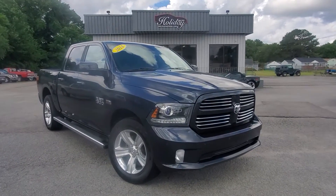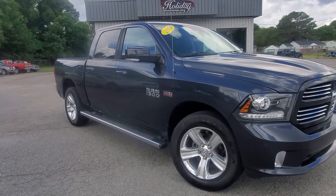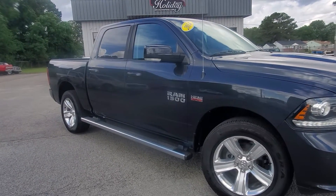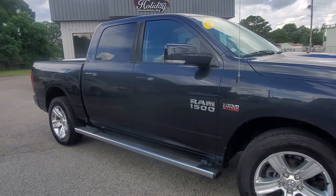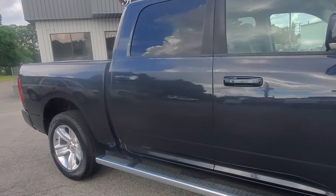Hey there again everyone, this is Chad Henry at Holiday Motors, here for you today with this 2014 Ram 1500 Sport with the 5.7 liter Hemi. This truck is four-wheel drive and has the sport package on it.